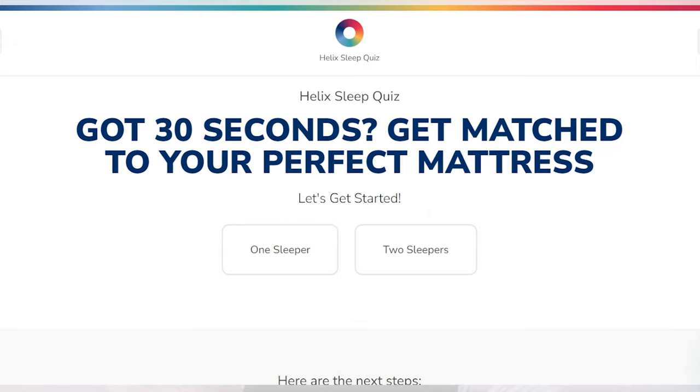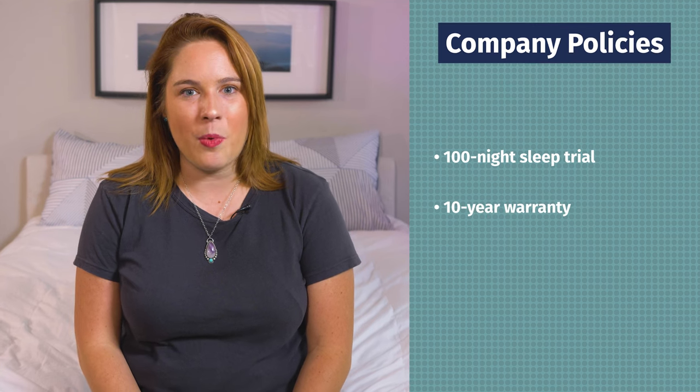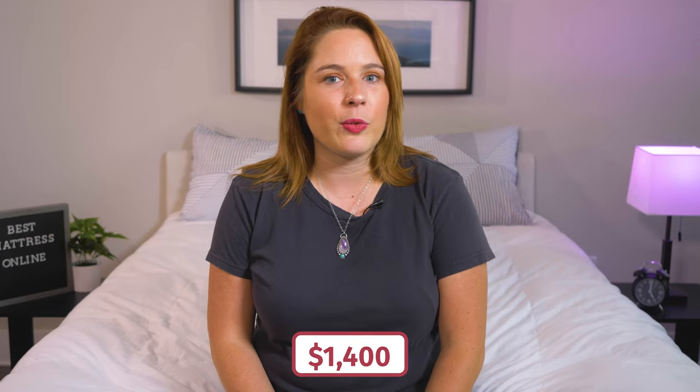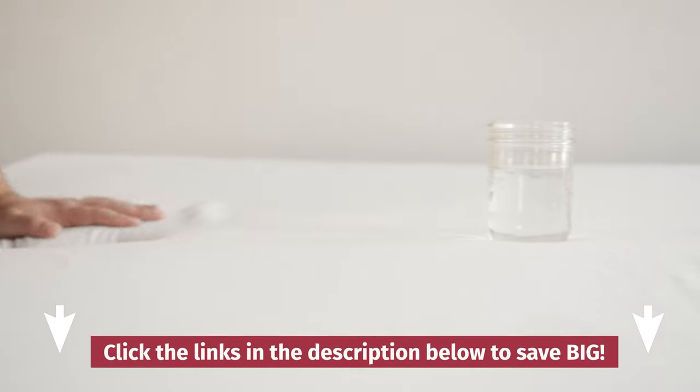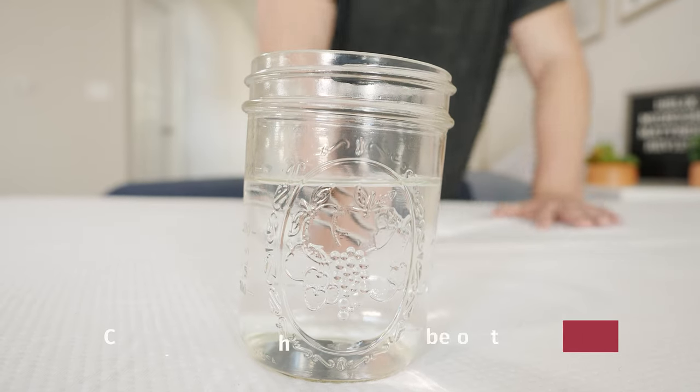You can go to their website, take their sleep quiz, and they will match you to the perfect bed depending on your sleeping position and body type. But no matter which one you get, you can enjoy a 100-night sleep trial period and a 10-year warranty. At regular price, a Helix Midnight mattress costs around $1,400 for a queen. Don't forget about those coupons to get that price even lower. And if you want to learn more about all of the mattresses on our list, make sure to Google Mattress Clarity Best Online Mattresses for our full roundup with even more info.